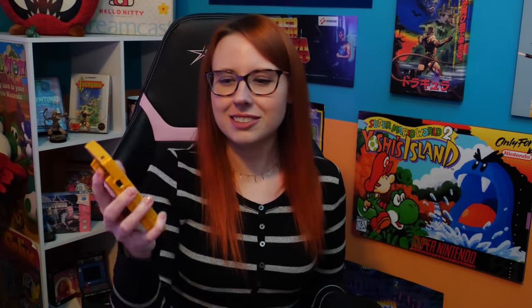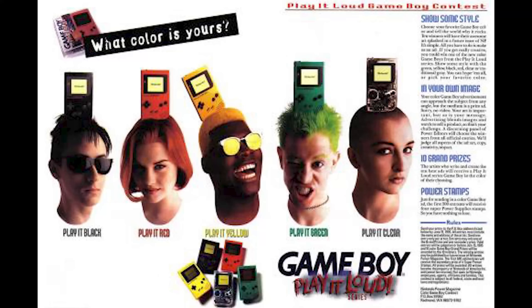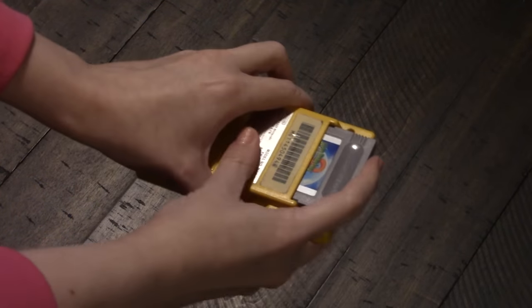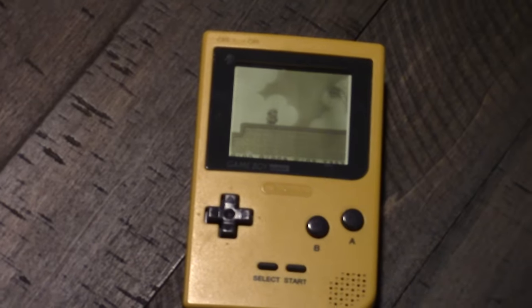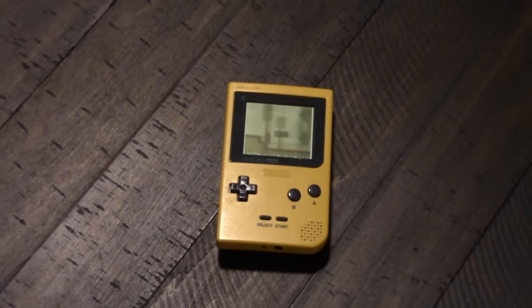Starting off we have my yellow Game Boy Pocket — this was the first Game Boy I ever owned. I remember having trouble deciding which color I wanted, and my mom asked what color I wanted, and I said yellow. He's in good condition, I took good care of him. I remember the marketing campaign for this — it was very 90s, like a two-page spread with people with different hair colors for each color of the Game Boy Pocket, and that was one of the most memorable Nintendo advertisements for me. I got this for Christmas along with Super Mario Land one and two.